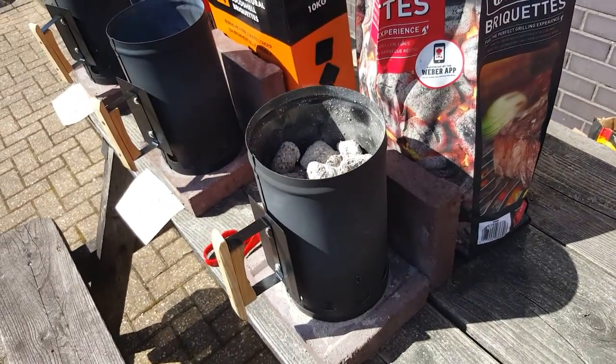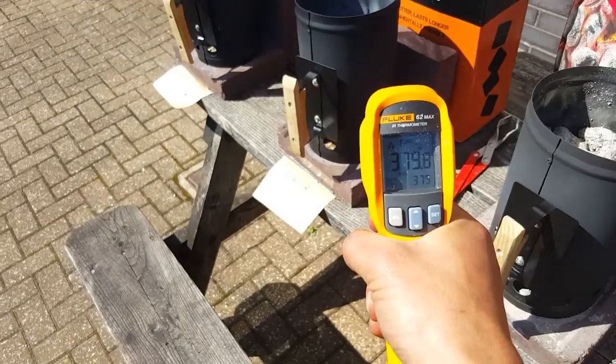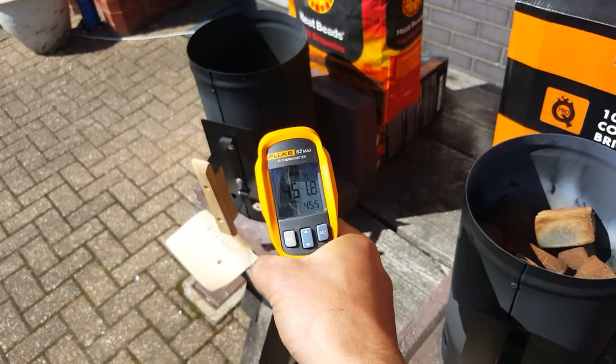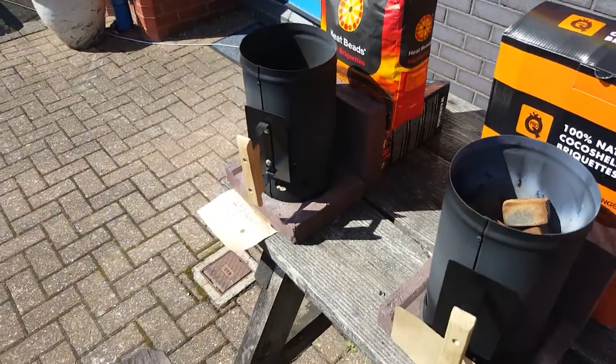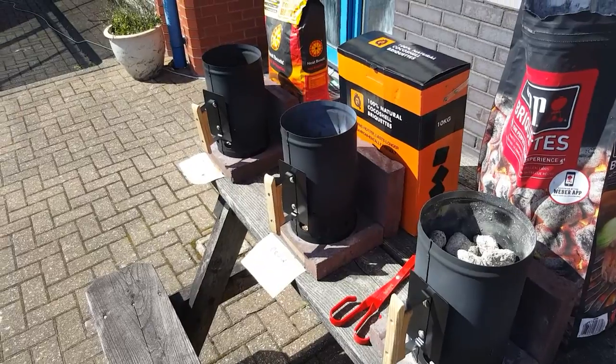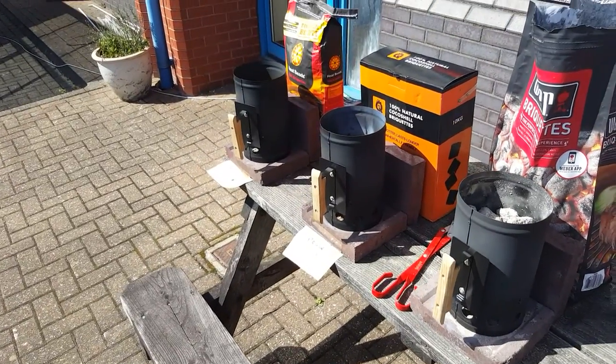The temperatures at the moment are 473 at the Weber, 430 on the Cocoa shell, and 450 on the heat beads. So they've sort of evened out now. It really is a test of time.